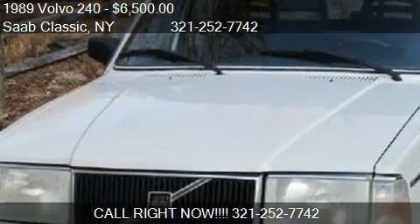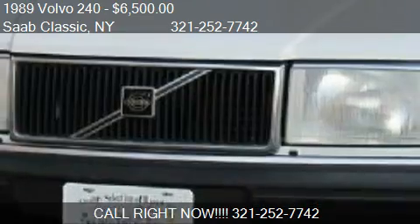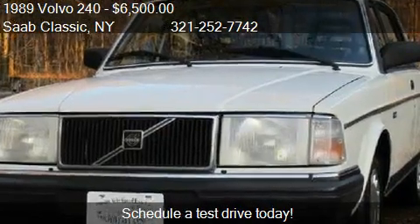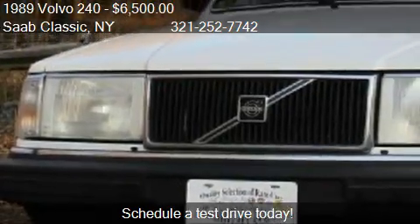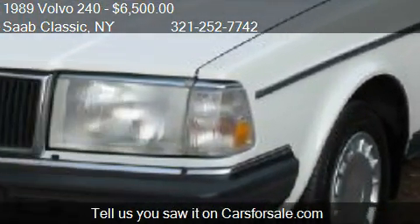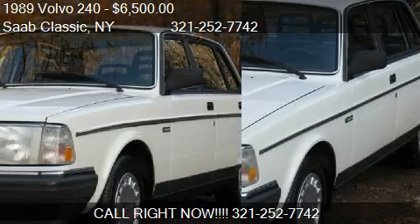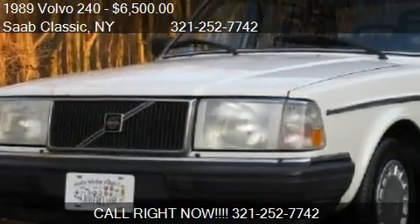This 1989 Volvo 240 is offered by Saab Classic, priced at $6,500. This 240 is ready to sell, with just over 44,582 miles. Call us at 321-252-7742, or stop by our lot at 145 Storer Avenue in Staten Island, New York. Find us on our website or check us out on Cars for Sale dot com.